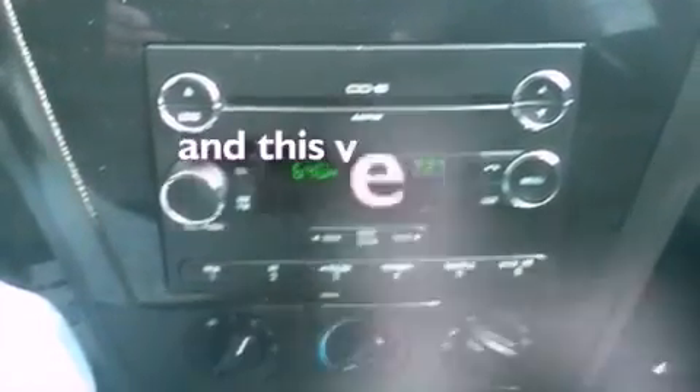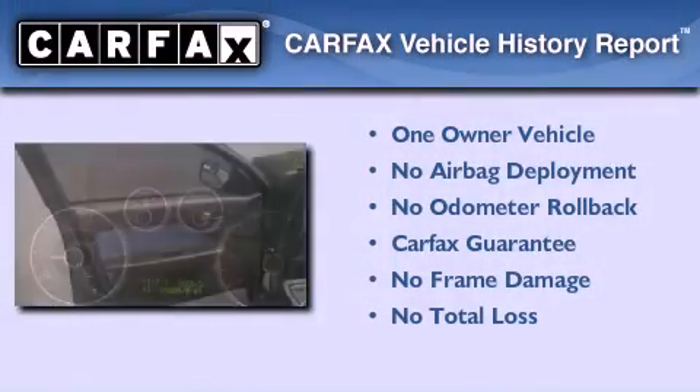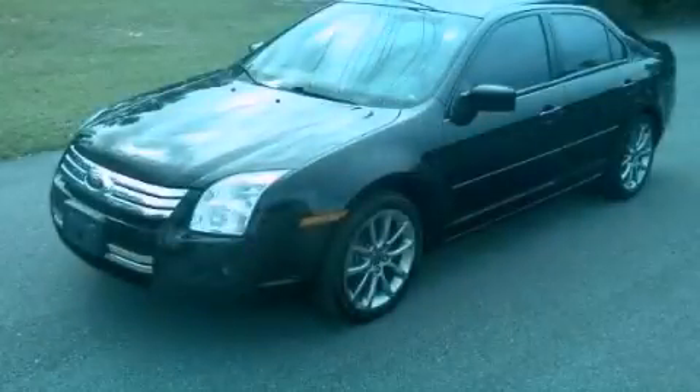This vehicle has less than 44,000 miles. This Ford has had only one owner and it qualifies for the Carfax buyback guarantee. Call now to find out how you can own this breathtaking automobile.